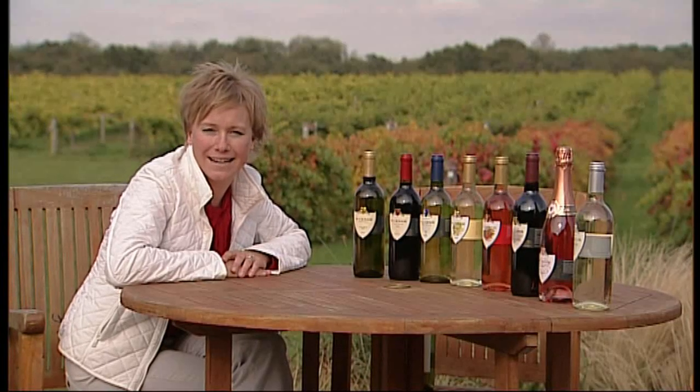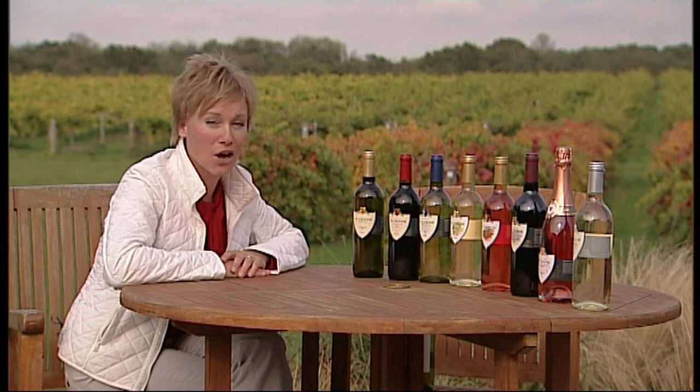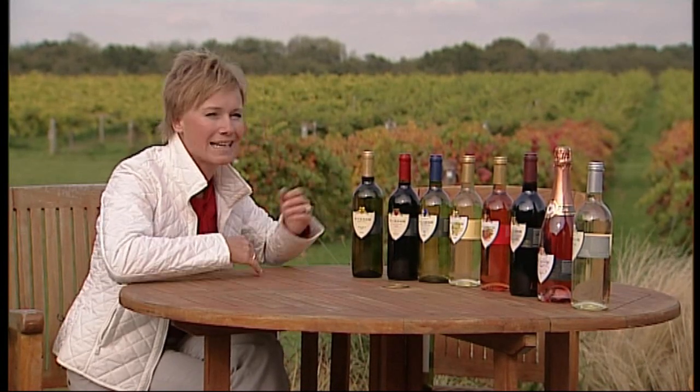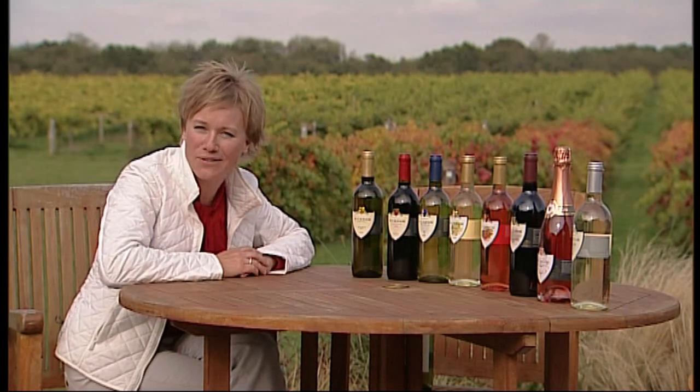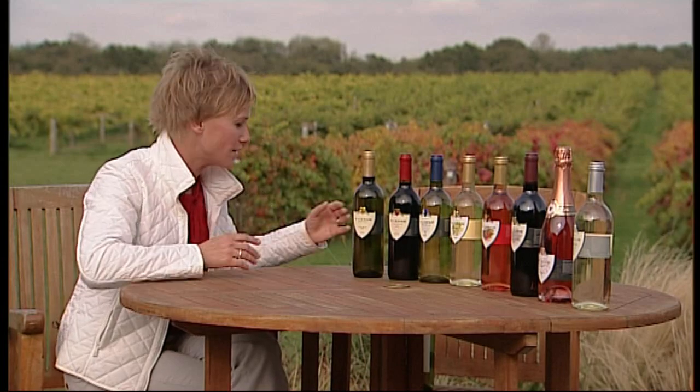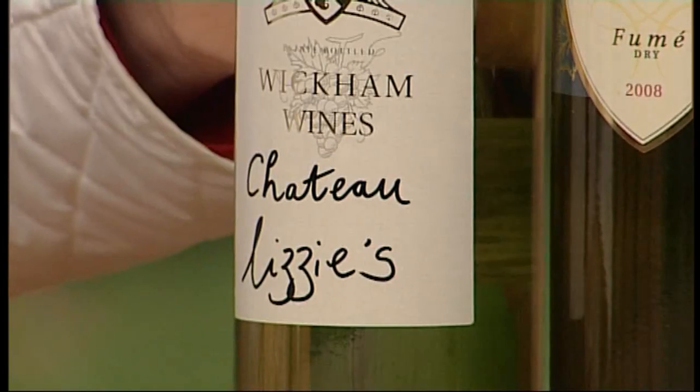They make around eight different types of wine here at Wickham. But after having spent the day observing the whole wine-making process — the picking and the pressing — I know enough now to produce a ninth to add to their award-winning collection. Surely this has to be the vintage to outdo all vintages: Chateau Lizzie.